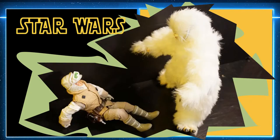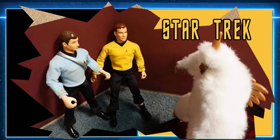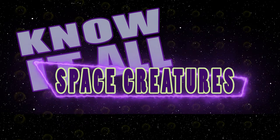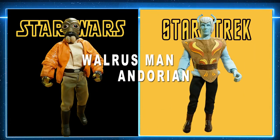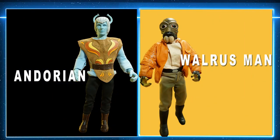The Wampa tried to capture Luke Skywalker, and the Mugato — an ape-like creature with a rhino horn — jumps Captain Kirk and Dr. McCoy on planet Tyree. Andorian or Walrus Man? Both aliens, both considered enemies of the heroes — any guesses?